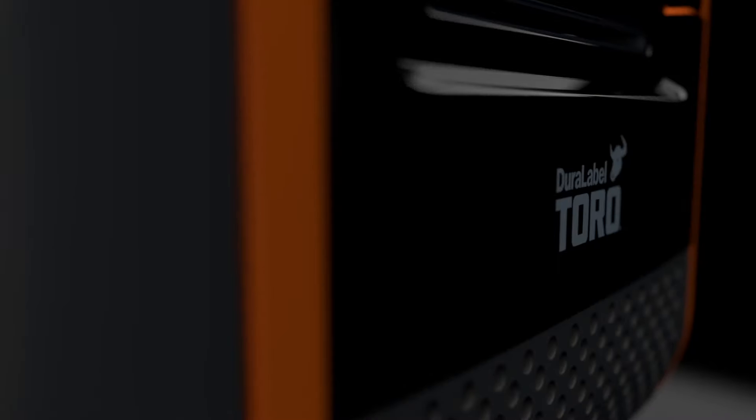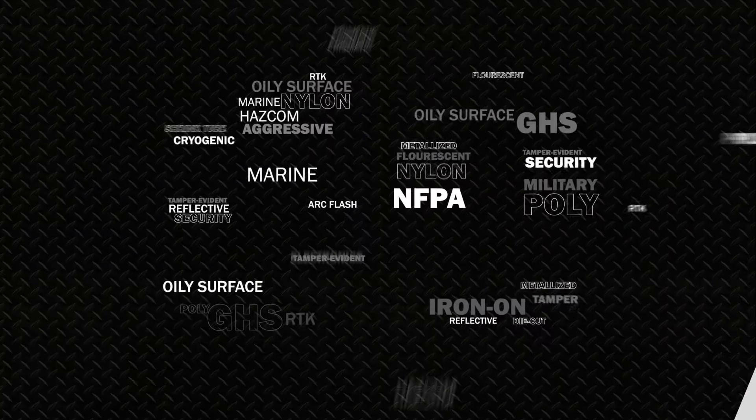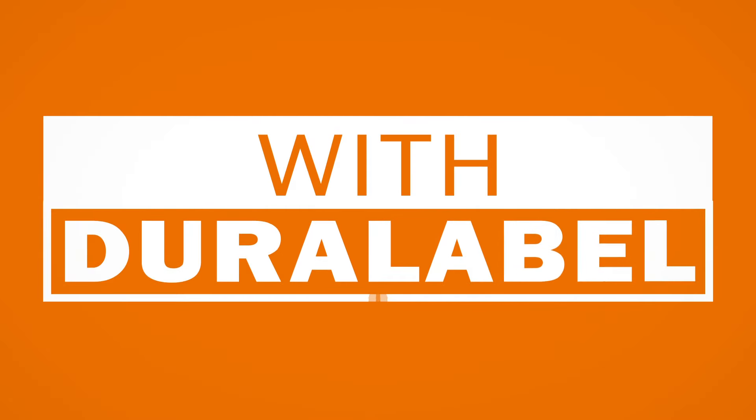With a wide variety of labeling systems to choose from, all with a 5-year warranty and over 50 tough, tested supply types. With DuraLabel, you have the versatility to print any size, anytime, anywhere.